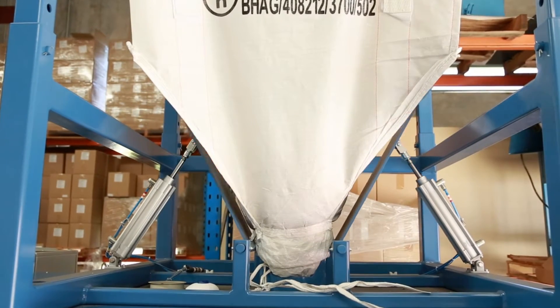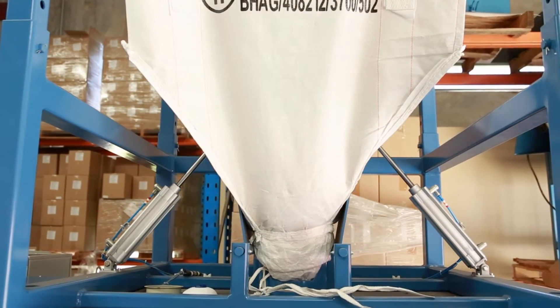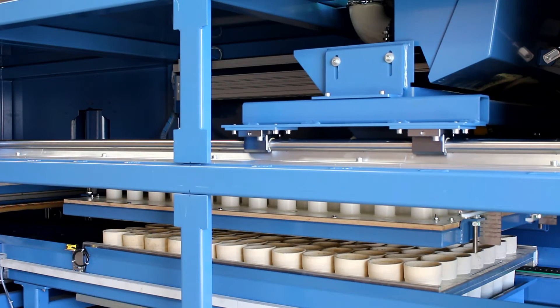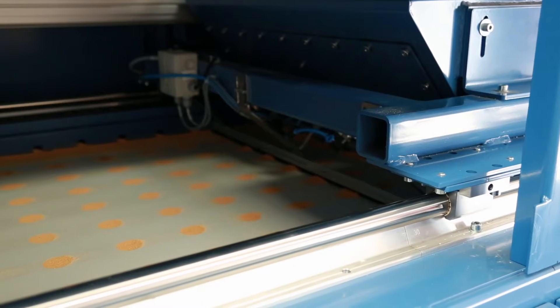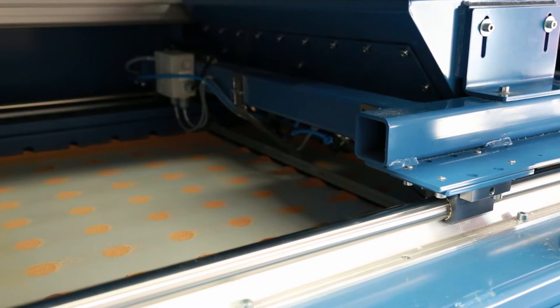The machine is capable of handling 500 kilo bags of flux at a time, which are easily loaded onto the top of the machine with a forklift. All the crucibles in each batch are then automatically filled with the correct dose of fire assay flux. Paper cups can also be used if required.